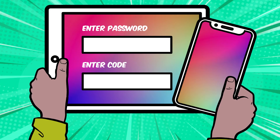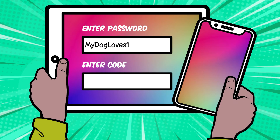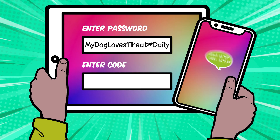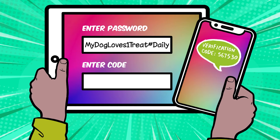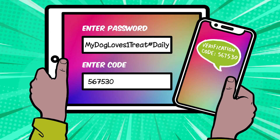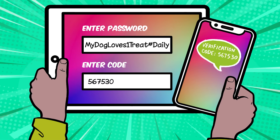Once you turn on 2FA, here's how you log into your account. First enter your strong password, then enter the special code. This code is sent to you in a text message or an email. Once you enter this special code you're logged in. Even if someone else knows your password, they can't get into your account without that special code too.